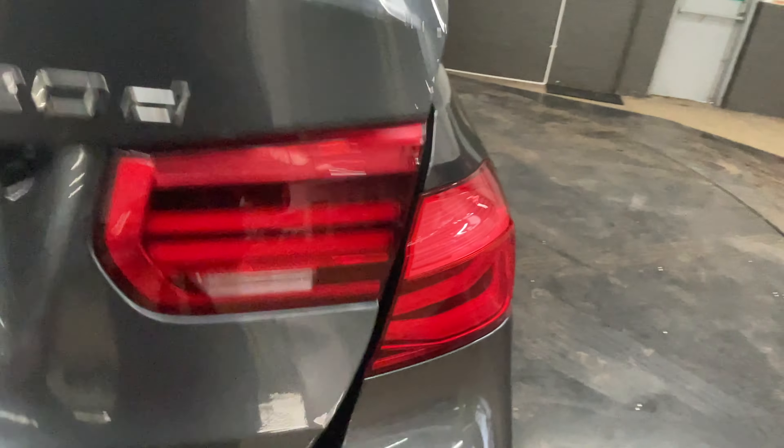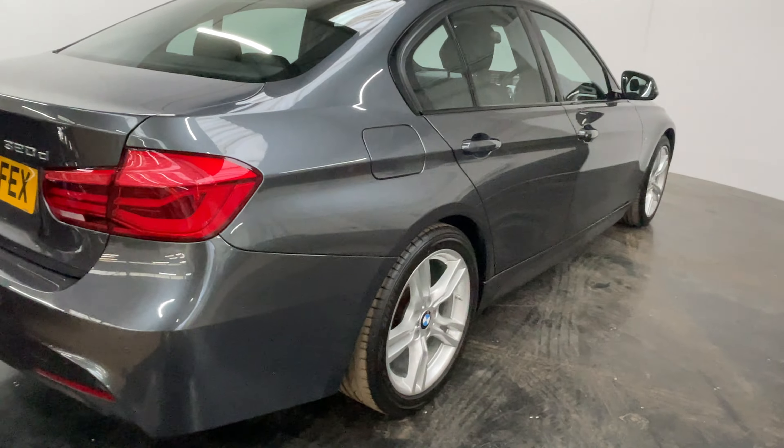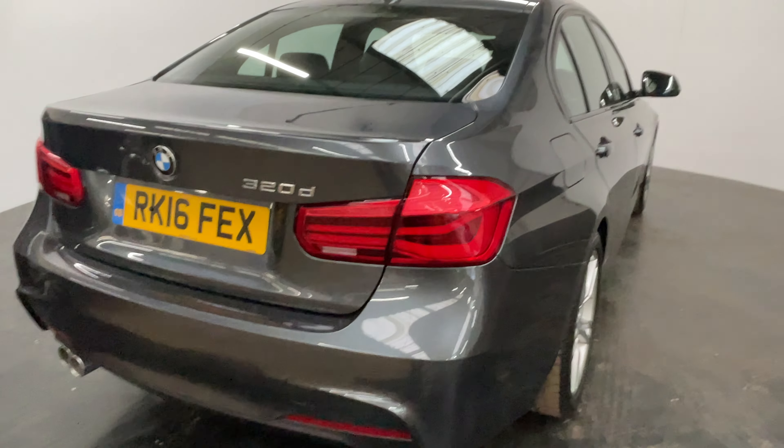Externally, with the M Sport, you've got the M Sport front and rear bumpers, the multi-spoke alloy wheels, and rear parking sensors as well, so nice and handy for parking.